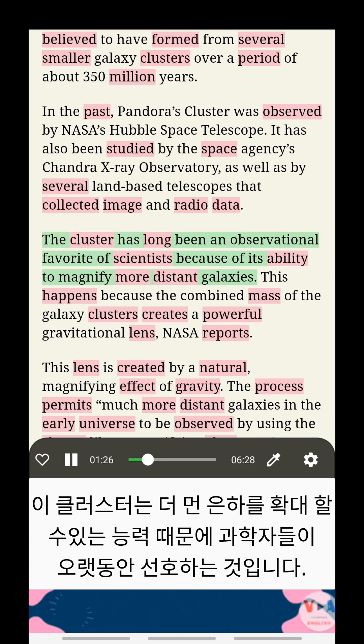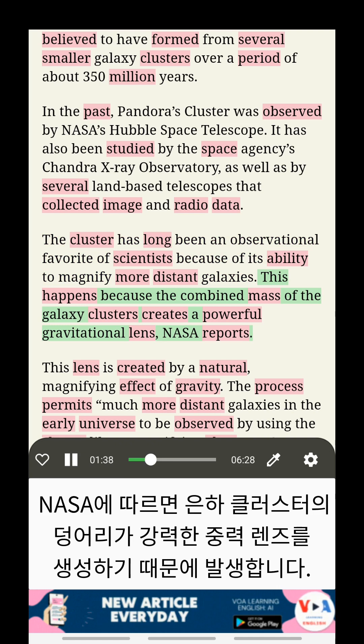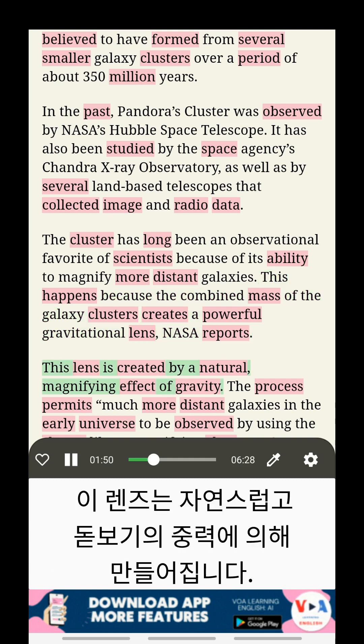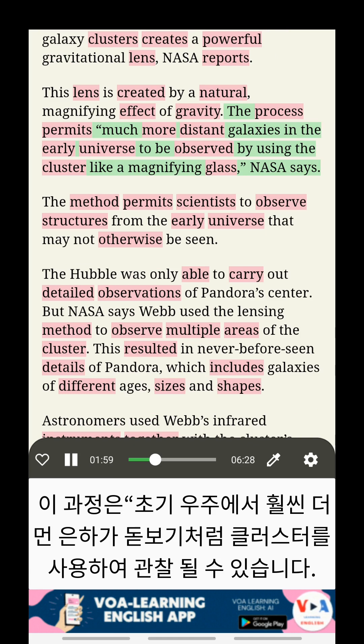The cluster has long been an observational favorite of scientists because of its ability to magnify more distant galaxies. This happens because the combined mass of the galaxy clusters creates a powerful gravitational lens, NASA reports. This lens is created by a natural magnifying effect of gravity. The process permits much more distant galaxies in the early universe to be observed by using the cluster like a magnifying glass, NASA says.